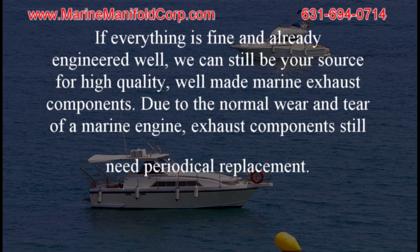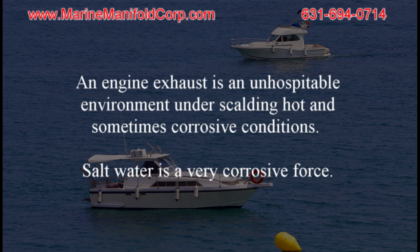If everything is fine and already engineered well, we can still be your source for high-quality, well-made marine exhaust components. Due to the normal wear and tear of a marine engine, exhaust components still need periodical replacement. An engine exhaust is an unhospitable environment under scalding hot and sometimes corrosive conditions, and salt water is a very corrosive force.